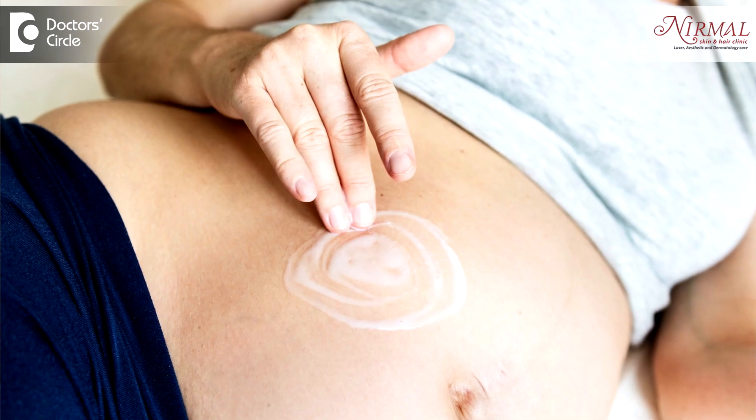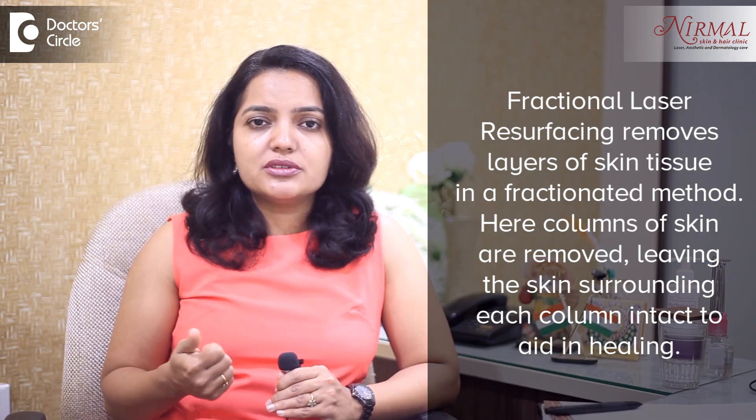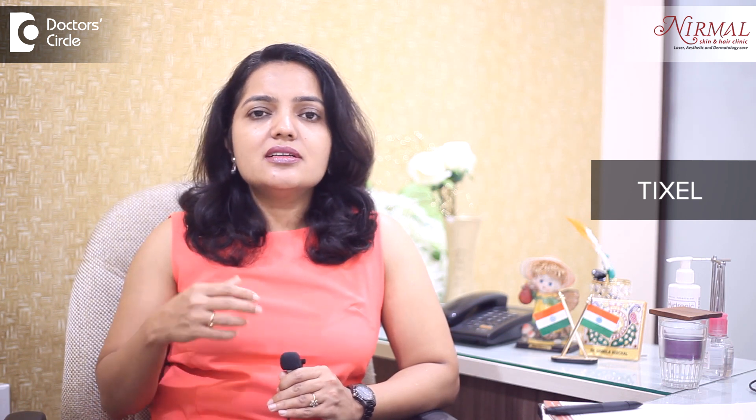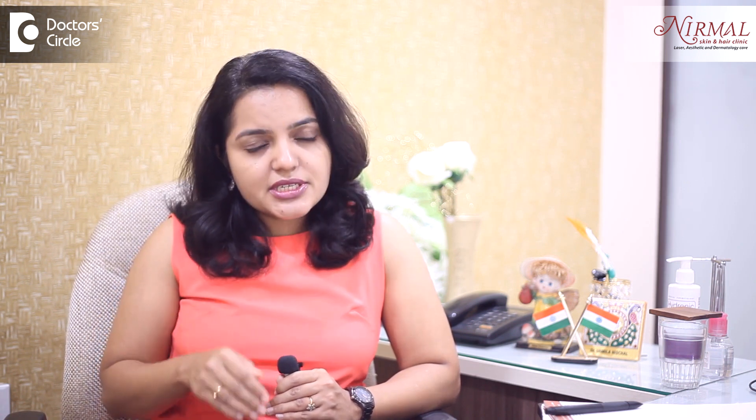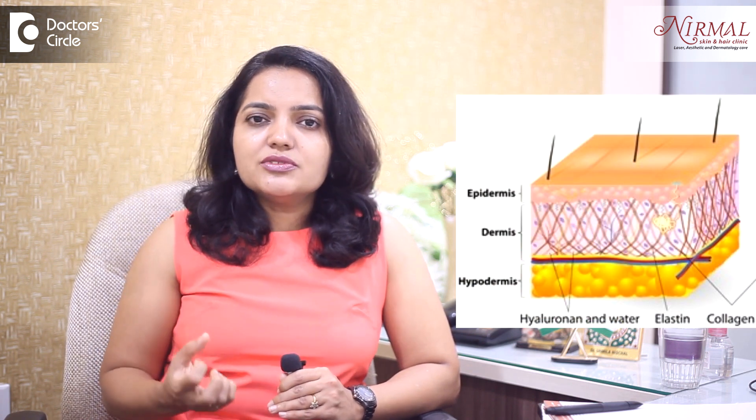There are different ways of treating stretch marks. At home you can use certain creams which are based with retinols, so that they help in remodeling the scar to a certain extent. When it comes to laser, we can use fractional CO2 laser ablation. The latest non-laser treatment is the tick cell treatment — tick cell is the thermal remodeling of the scars. Heat energy is delivered deep beneath the scars or the stretch marks, remodeling the collagen so that it becomes more lax, more elastic, and the stretch marks are less visible.